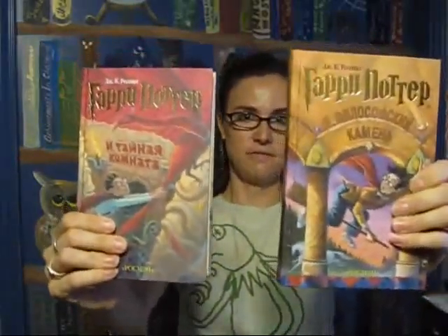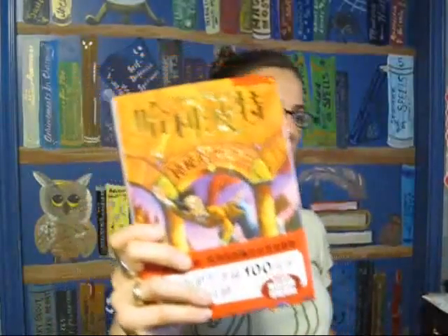These two were actually given to my children by our friend Domine, who has traveled much more than we have. She bought these in Russia for us. She had a little story about going into Russian bookshops trying to find Harry Potter — she learned how to ask for him in Russian — and they kept trying to sell her American editions. She wanted the Russian editions, so these are the Russian editions of the first two Harry Potter books. She also brought us a Chinese edition.